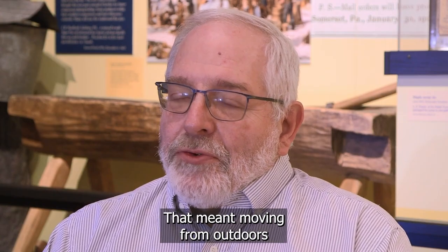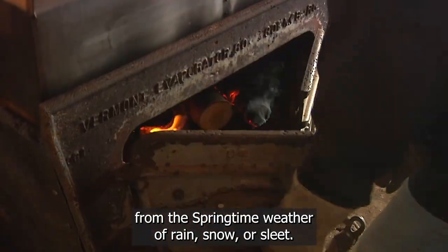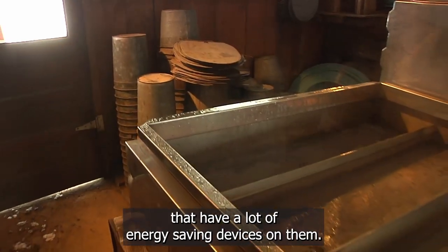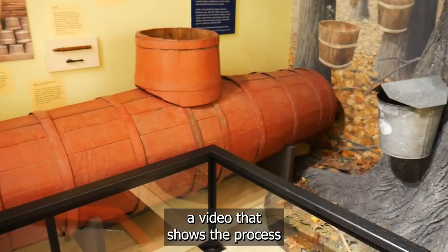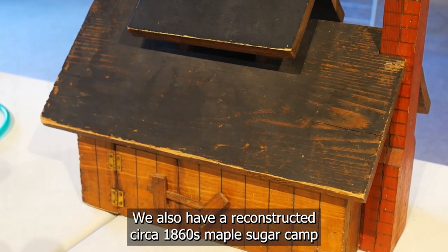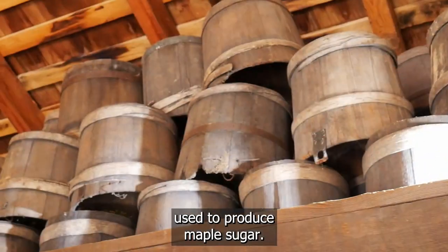That meant moving from outdoors into what we know as a maple sugar camp, which enclosed the firebox and the sugar pan and protected the sugar makers from springtime weather of rain, snow, or sleet. Today's maple sugar camps use evaporators, which are modern conveniences with a lot of energy-saving devices. At the historical center, we have a display of maple sugaring equipment, a video showing the process from tapping to boiling and making sugar, and a reconstructed circa 1860s maple sugar camp with a flat-bottom pan made of Russia iron.